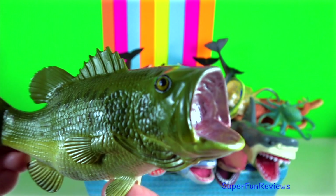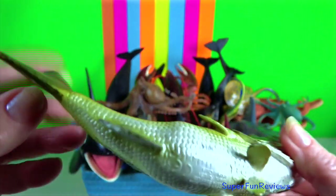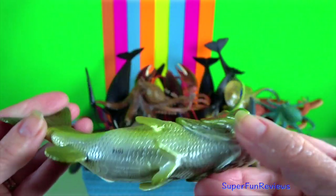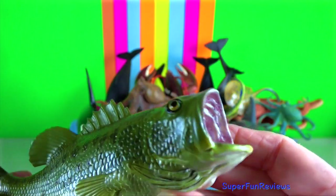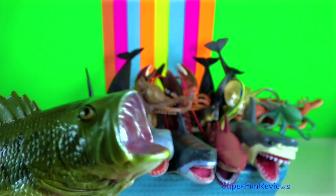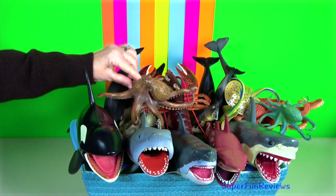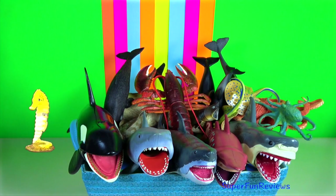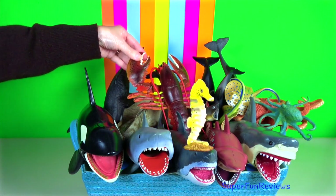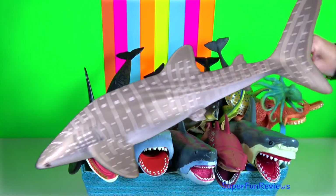Largemouth bass is carnivorous. The male makes the nest using the rocky and weedy bottoms. After a female is found, the two bass swim around the nest together, turning their bodies so that the eggs and sperm being released will come in contact on the way down to the nest. The male guards the nest.